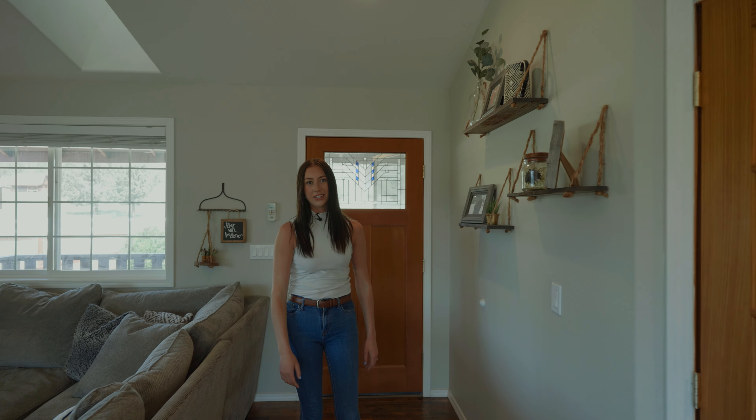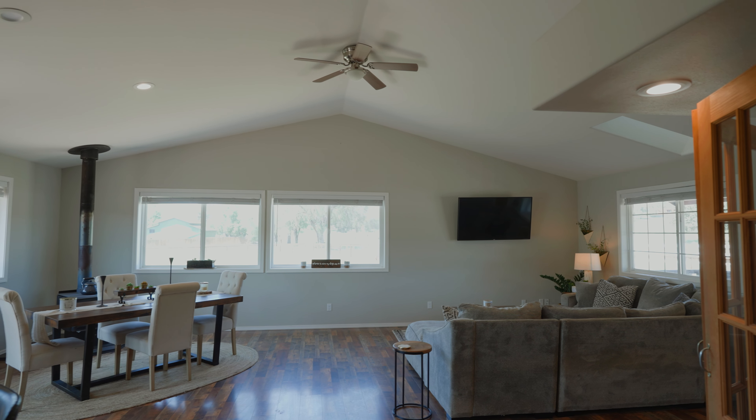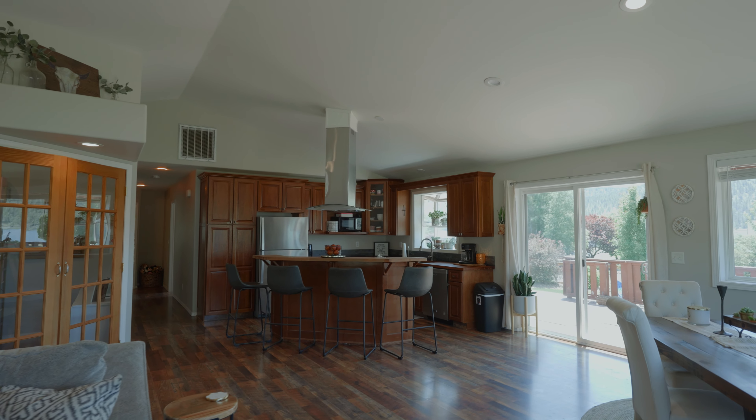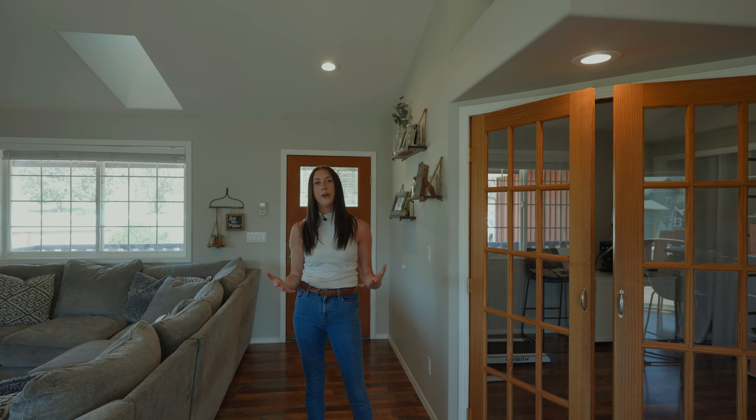When you enter into this home, you're immediately greeted with an abundance of windows with a nice open floor plan and vaulted ceilings that allow light to just flood in and make this space really open.